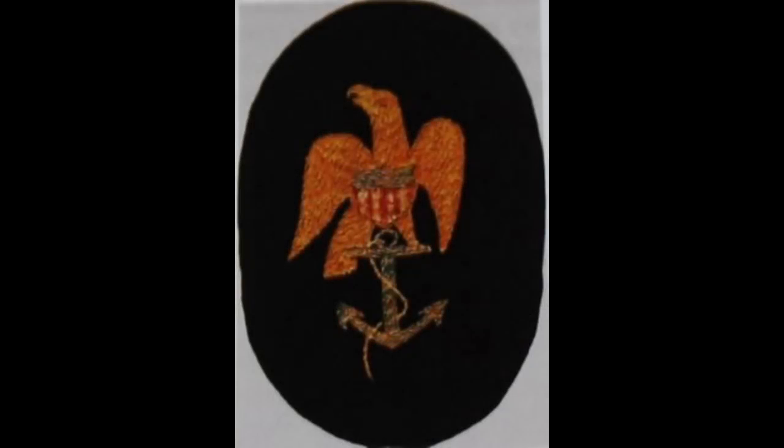In regulations of 1841, the petty officer insignia was changed. The design was modified to mimic the Navy button that was being worn at the time. That design comprised a vertical anchor surmounted by an American eagle. The overall dimensions remained the same — three inches in height — and the manner of wear was pretty much the same, with certain ratings wearing it on the front of the left sleeve and others on the front of the right sleeve.